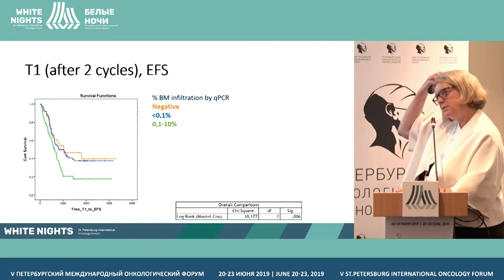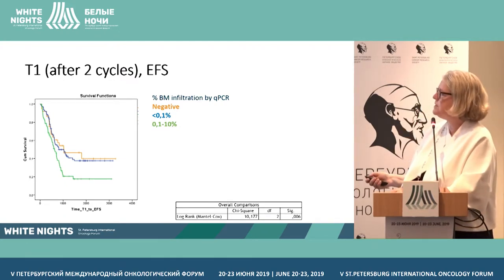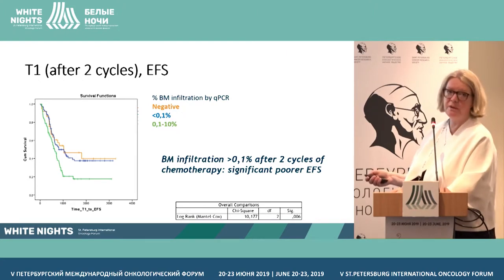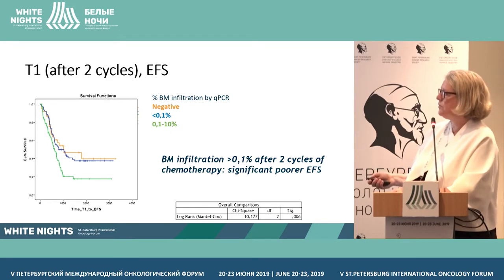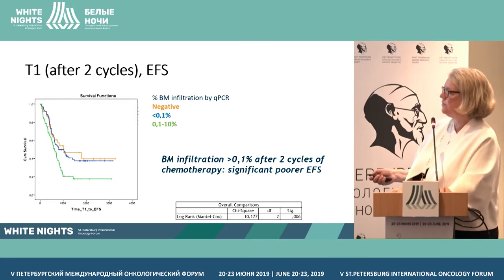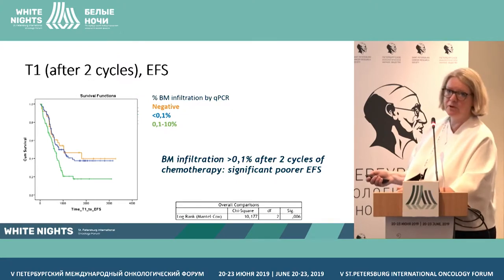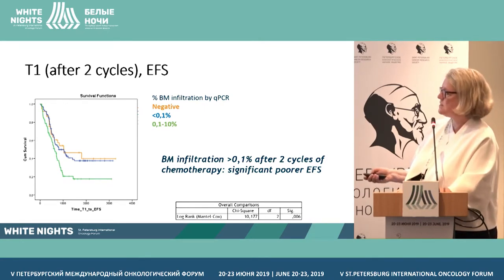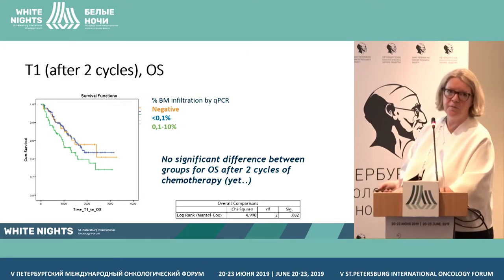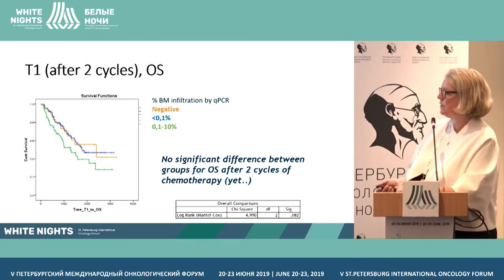After two cycles — the early induction time point — we see that if the PCR becomes negative or below 0.1%, the outcome is better. If there is more than 0.1% tumor infiltration after two courses, event-free survival is worse. So the patients who clear their bone marrow early, after only two courses, have a significantly better EFS. For overall survival, the trend is clearly there and we expect it will become significant with more patients and follow-up time.